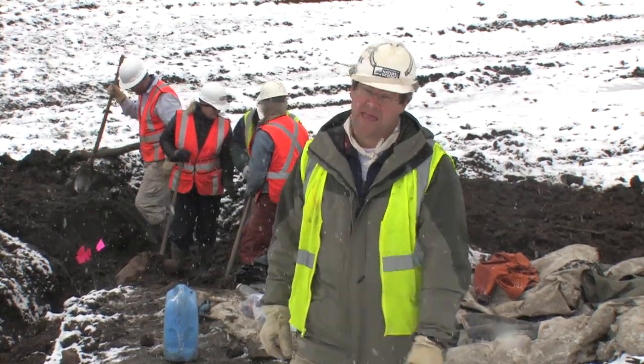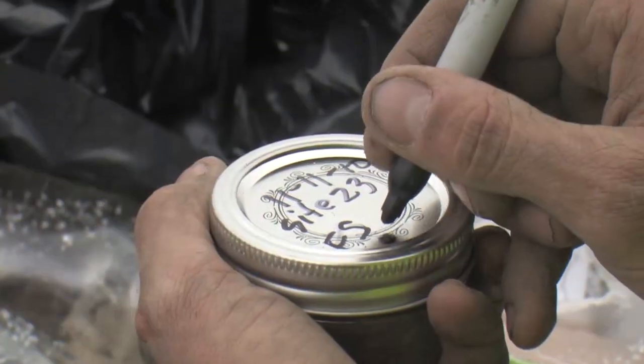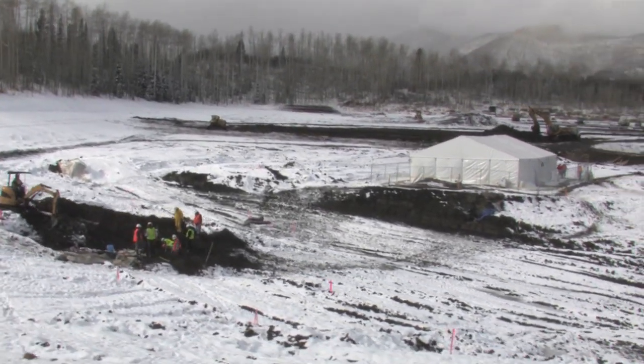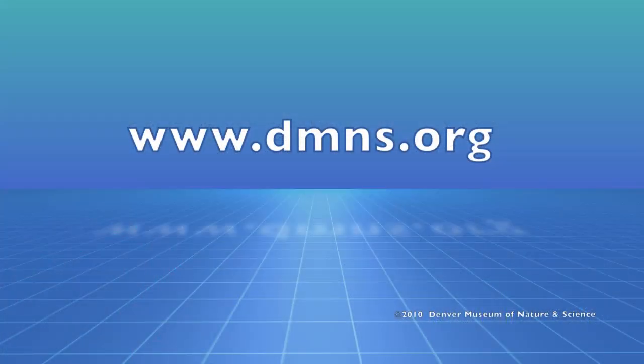The tent will come down, we'll finish digging the bones here, and then we're going to head back to Denver and start the long process of working in the lab and figuring out what exactly this fauna was doing at this high elevation more than 40,000 years ago in the Colorado Rockies. Even though we're leaving the field right now, we're still going to be working on this site. We collected lots of samples, doing lots of analyses, and we'll be posting those results on the museum's website at www.dmns.org.